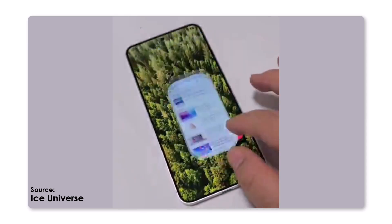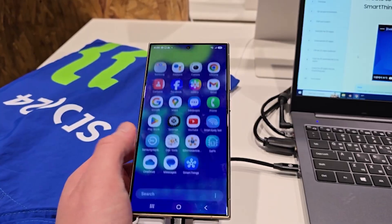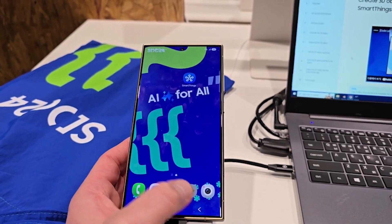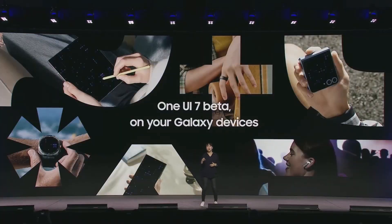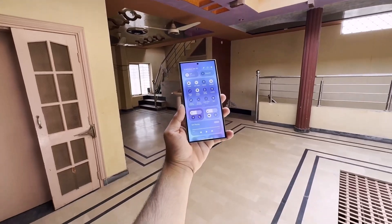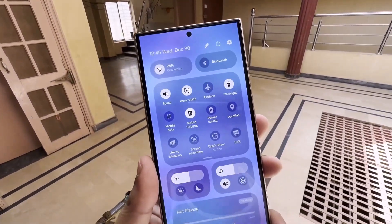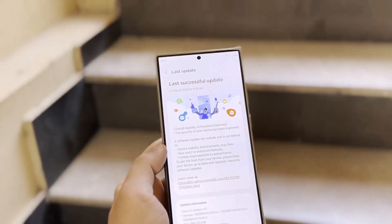There's more to explore in One UI 7, and we'll uncover additional features once the beta goes live. This month, we can expect the official One UI 7 beta update from Samsung. It's unlikely that Samsung will delay the beta any longer, so the One UI 7 beta program should roll out either in the first week or by mid-December 2024. If you prefer to skip the beta, you'll need to wait a bit longer. Samsung plans to release the stable One UI 7 update by late January or February 2025, coinciding with the launch of the Galaxy S25 series.